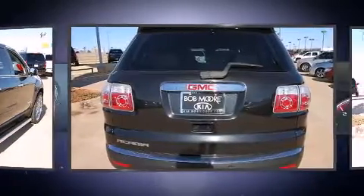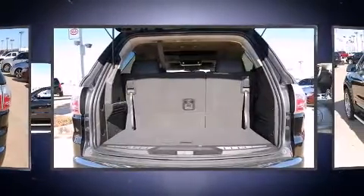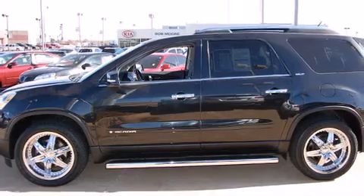It includes heated seats, a rear window wiper, one-touch window functionality, power front seats, a built-in garage door transmitter, a trip computer, power door mirrors and heated door mirrors, and cruise control.